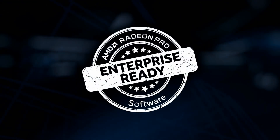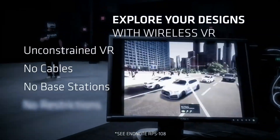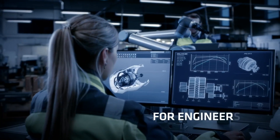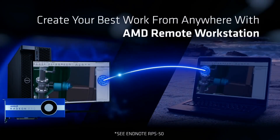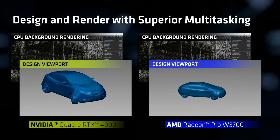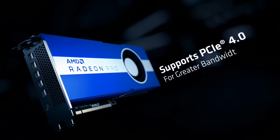Whether you're working with 3D modeling, video editing, or complex simulations, the Radeon Pro 7 delivers exceptional performance with its 3840 stream processors and impressive 1.8 teraflops of single-precision compute power. Its support for PCIe 4.0 allows for higher bandwidth between the GPU and the rest of your system, optimizing data transfer speeds.